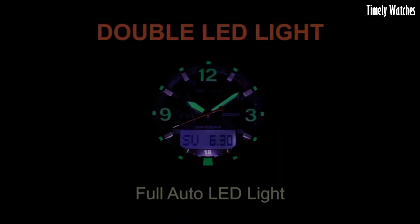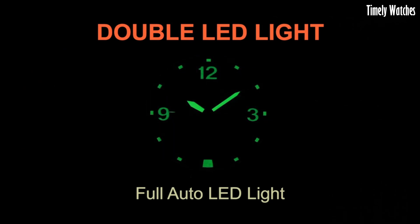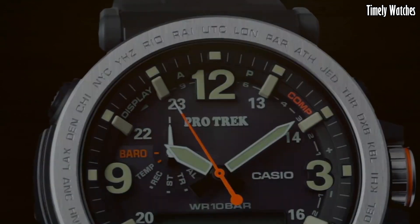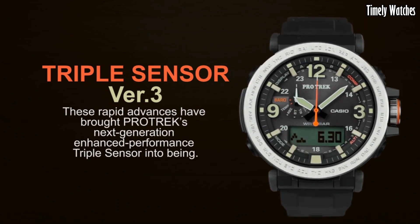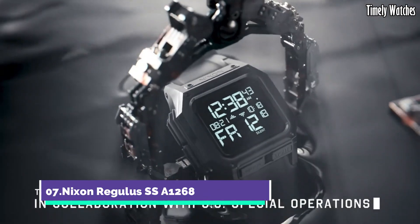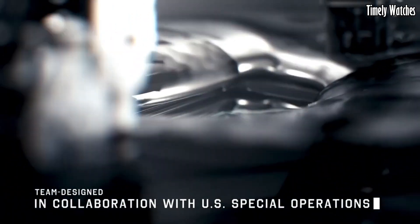Additionally, it offers a world-time function, a stopwatch, alarms, and a countdown timer. With its robust construction, water resistance, and solar-powered battery, it is a reliable companion for outdoor adventures and exploration. Number 7: Nixon Regulus SS 1268 is a durable and tactical timepiece designed for outdoor and adventure enthusiasts.